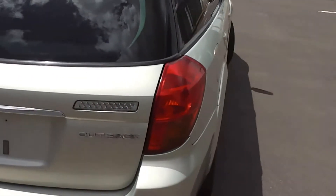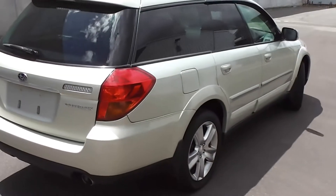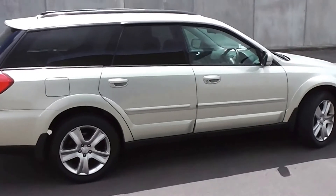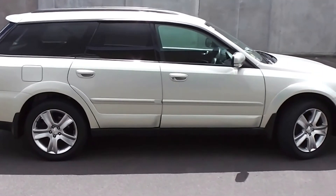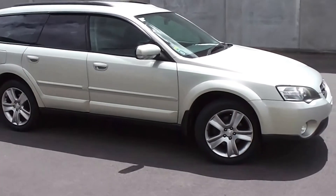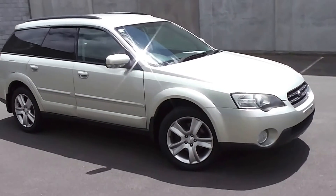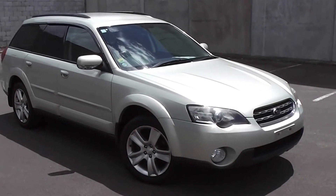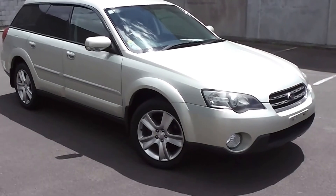So there it is — 2005 Subaru Legacy Outback, 110,000 k's in Champagne Gold. You can finance this Outback from no deposit finance and we've got very competitive interest rates available. Please contact us for a no-obligation finance quote — you may be pleasantly surprised how affordable it is to get into this Outback right now.